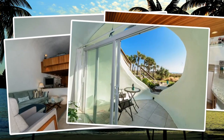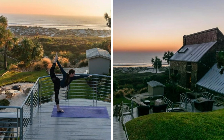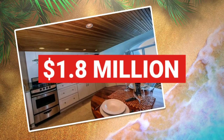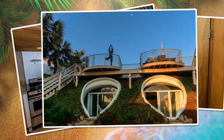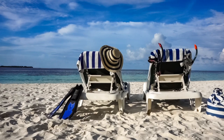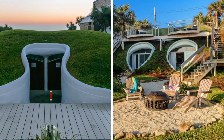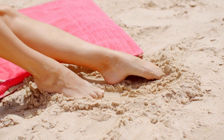Spectacular views of the ocean can be enjoyed inside, with even more great views from the grass-covered roof deck. Listed for just 1.8 million dollars, this one-of-a-kind home was under contract in less than two weeks. With the beach just 100 feet away from the doorstep, the lucky owner of this buried treasure can bury their toes in the sand anytime they want.